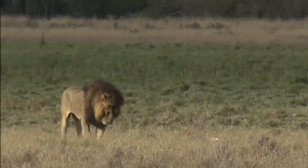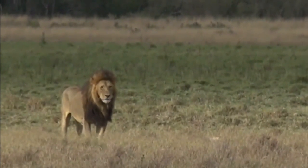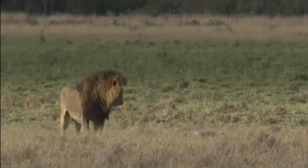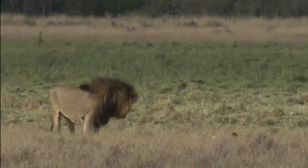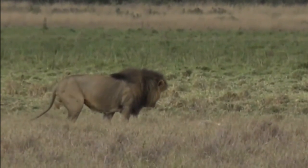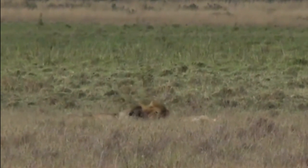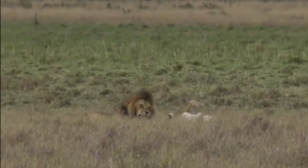The male lions in the Mara are utterly magnificent — they are enormous. Hi guys, morning. The Notch boys are truly spectacular. Having spent time with all of the males out here, I've spent the most time with the Notch boys.